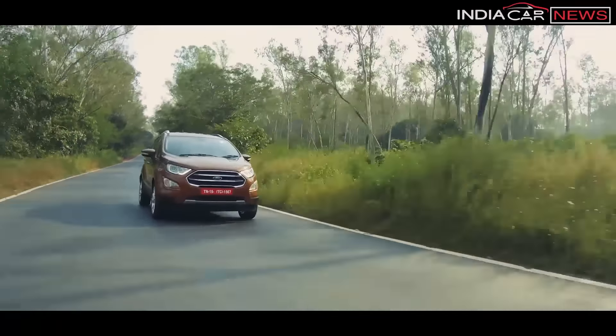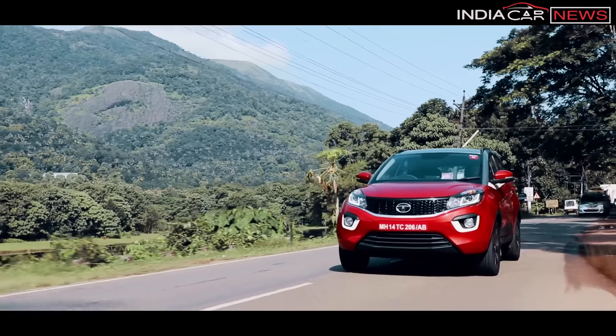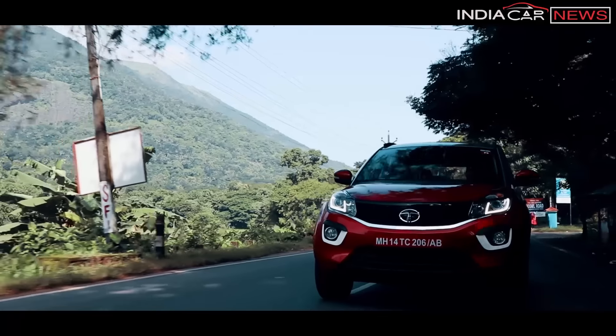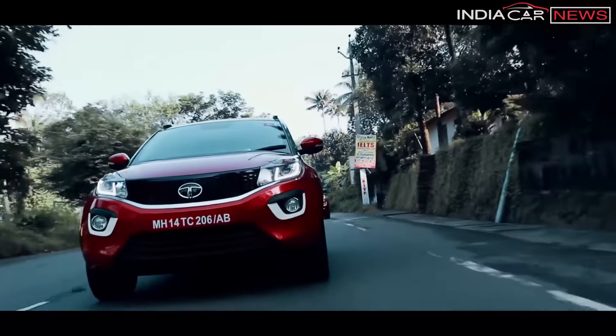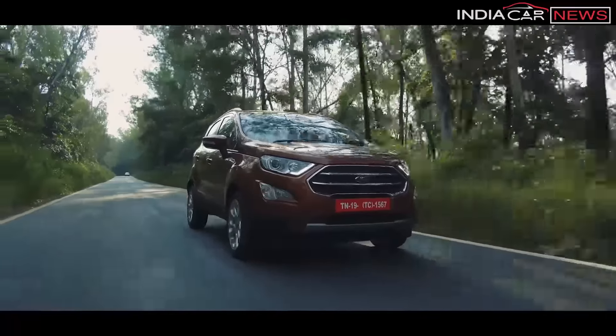EcoSport's 1500cc petrol engine is not only the most powerful in this segment, but no other 1500cc engine gives this much power. That said, Nexon's engine is also commendable at 110 bhp, and in fact its torque is about 20 Nm more than EcoSport's engine. In real world conditions, Nexon's petrol engine feels slightly different because it has a smaller engine with a turbocharger. Until the turbo kicks in, power is not spread as well, so low rpm performance is not as good and you need to shift gears frequently — something you won't see as much in EcoSport's petrol model. In the mid-range, both engines are quite strong, but for high-end performance EcoSport has a slight edge due to its higher power.